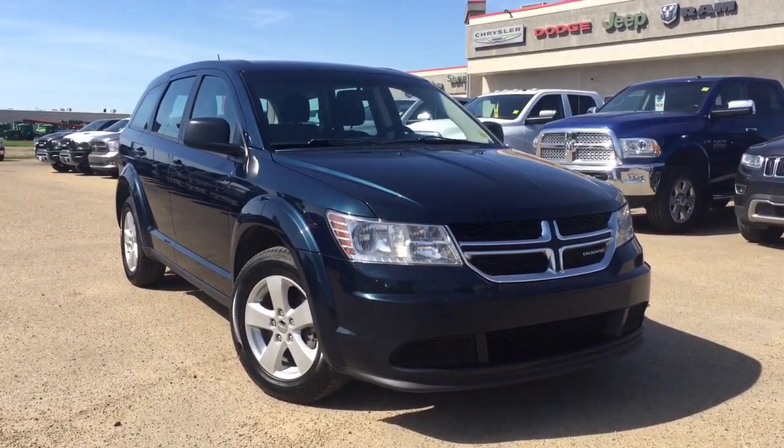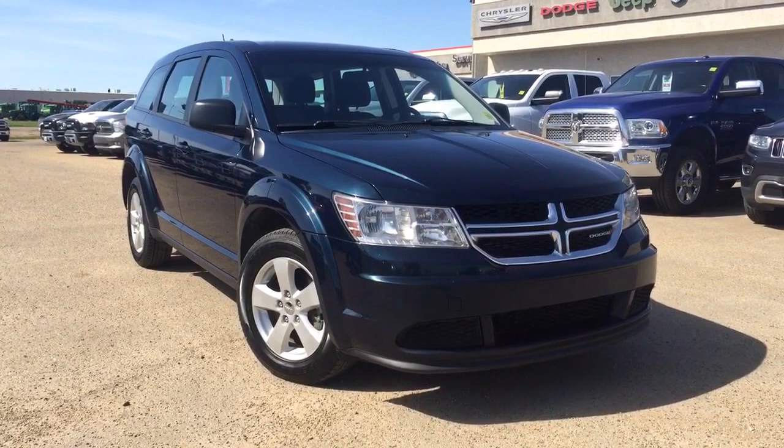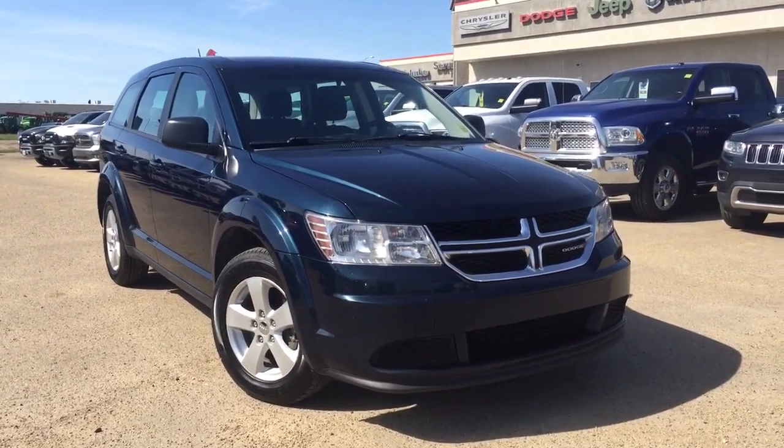Hey guys, this is Sarah with Pinocchio Chrysler and today I'm going to be taking you on a walk around on a pre-owned 2014 Dodge Journey SE in a blue paint coat.